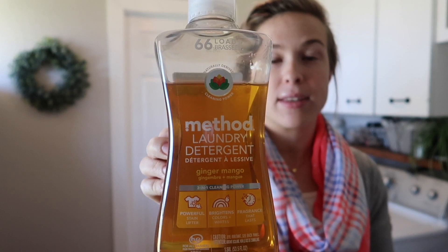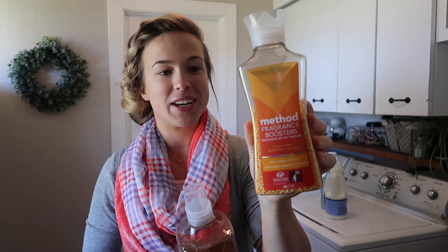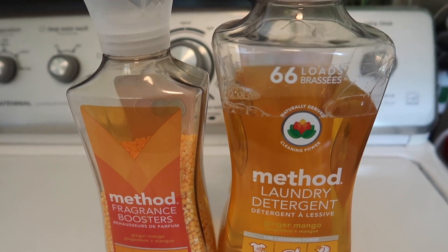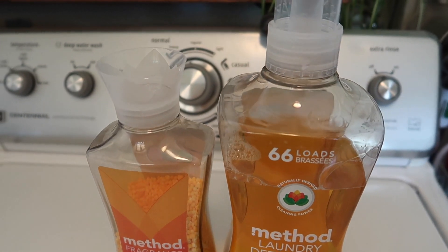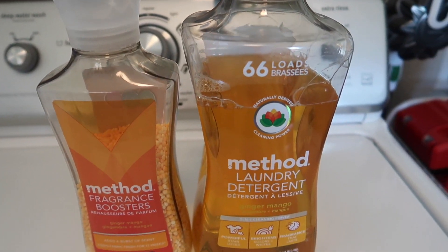The first thing I'm going to share is the laundry products I'm currently using. The first product is Method laundry detergent — this stuff smells amazing, I've talked about it in previous videos. I get all of my laundry products from Grove Collaborative, and with my link below you can get a bunch of free stuff with your first order of $20 or more. The second product I just started using about a month ago is the Method Fragrance Boosters in the ginger mango scent, which gives your clothes an extra boost of scent when you pull them out of the dryer.